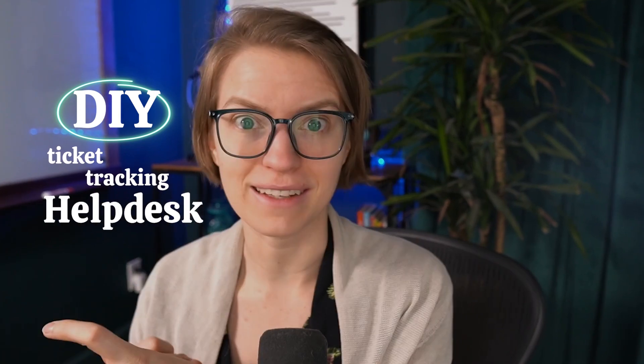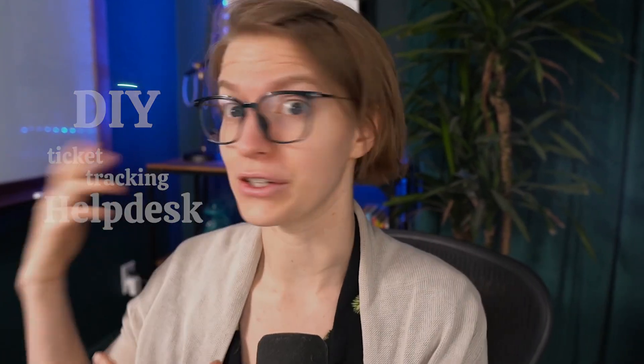Just a help desk? What the hell do you think I'm doing here? I'm a soap maker, I'm not an IT fancy-computer-sitting-typing-all-day kind of guy. I work with my hands, not my fingers. And besides, I don't have the funds for those kinds of fancy pieces of software. No, you're totally right — but the thing is, we don't need fancy help desk software at your scale. We can build a DIY ticket tracking help desk right inside a tool called SmartSuite.